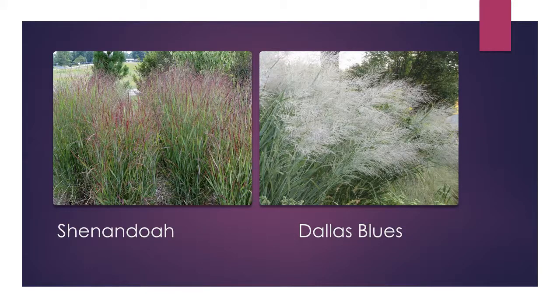Shenandoah is another Panicum variety that's been around a while — red foliage on the tips getting ready to bloom — with a very upright habit that opens up as it matures. Dallas Blue has white flowers with a bluish-gray foliage, providing a nice contrast. The panicums perform well and there are a lot of options to consider for your landscape.